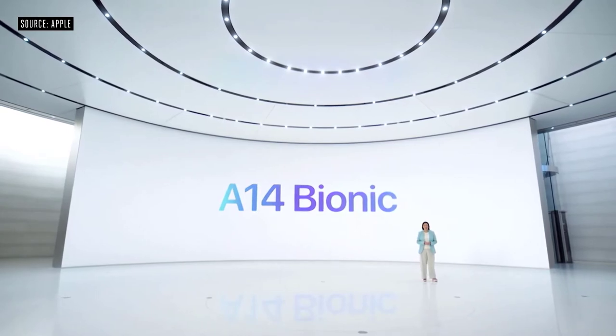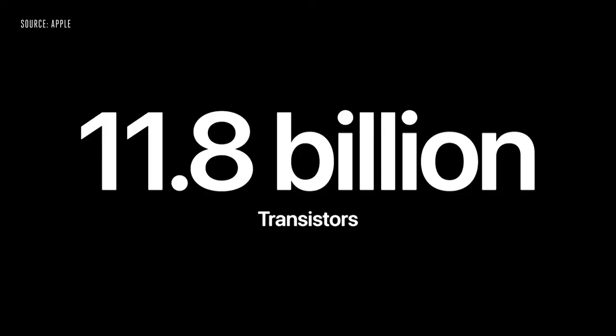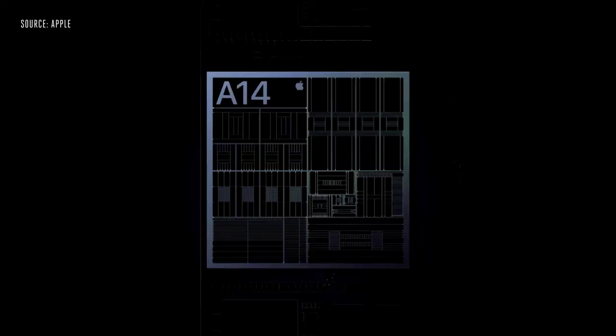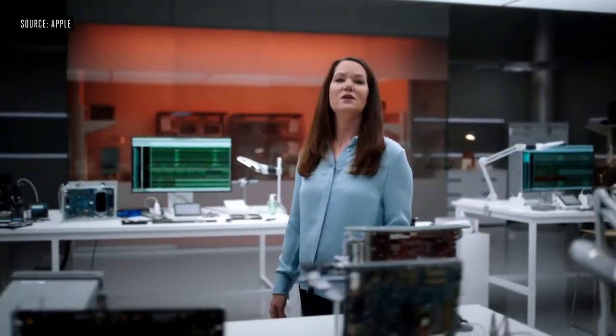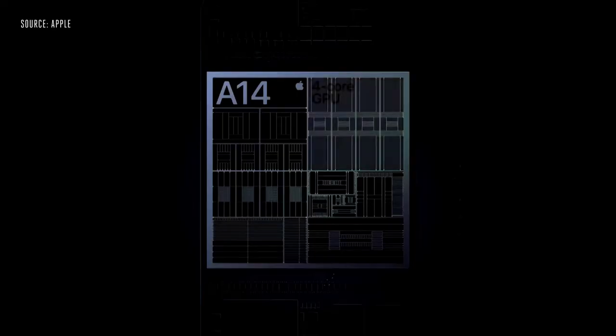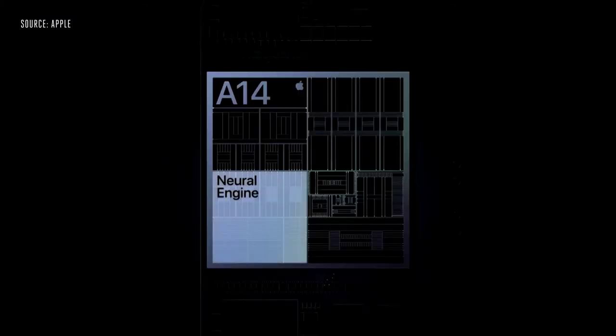We have a new chip — the most advanced chip ever in a smartphone. A14 Bionic is the first smartphone chip in the world built on the latest 5nm process technology. Our silicon engineering team has packed 11.8 billion transistors. A14 Bionic features a new six-core CPU — the fastest CPU in any smartphone. A14 also features our latest four-core GPU design driving increased image quality and overall efficiency. We dramatically increased the performance of our Neural Engine by growing from 8 to 16 cores, and also increased the performance of the dedicated ML accelerators — now 70% faster.